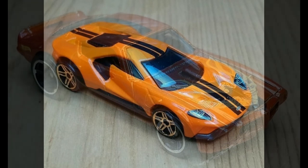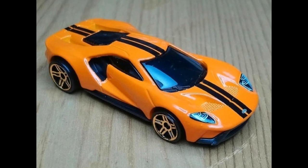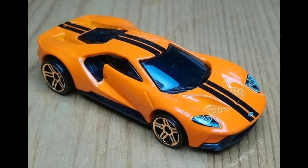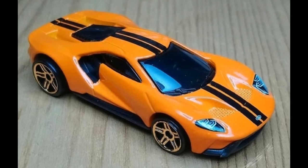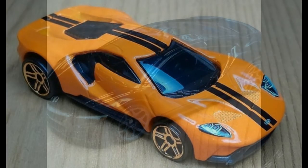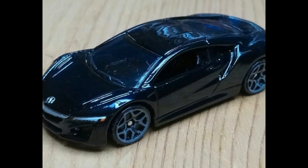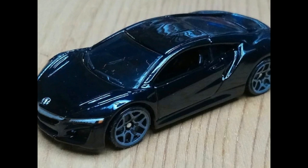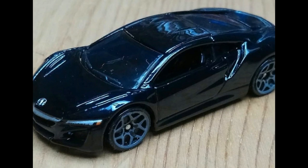Next, the Ford GT40 — awesome car, awesome color. I wish they used different rims on this car, but it's good. It has deco on the headlights and black racing stripes that make this car really look good. Next, a recolor of the Acura NSX in glossy black paint — a fantastic car. I love the NSX casting, an underrated casting in my opinion, and this one really looks good.